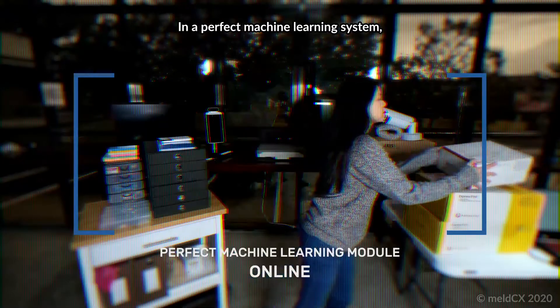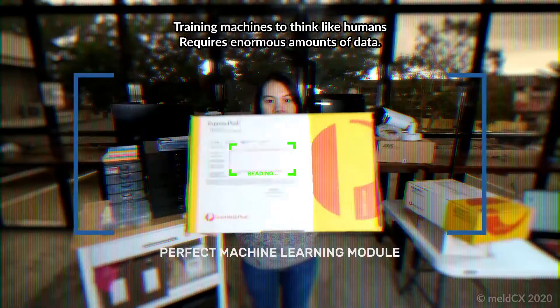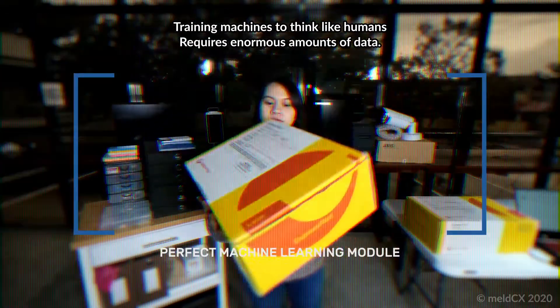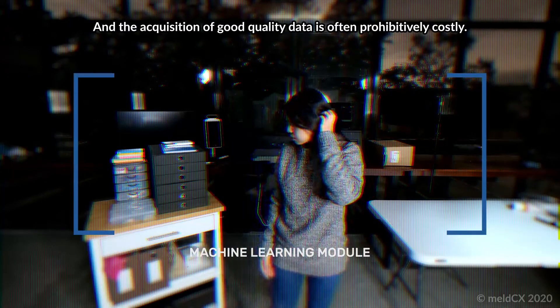In a perfect machine learning system, training machines to think like humans requires enormous amounts of data. But real data is scarce, and the acquisition of good quality data is often prohibitively costly.